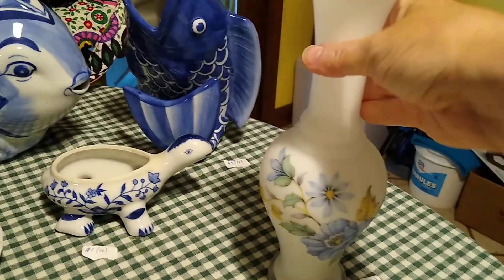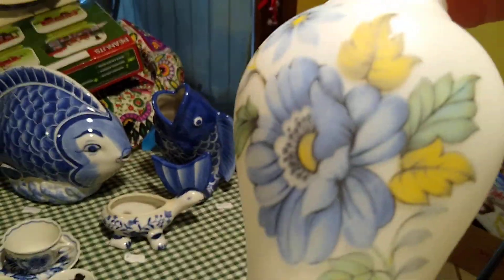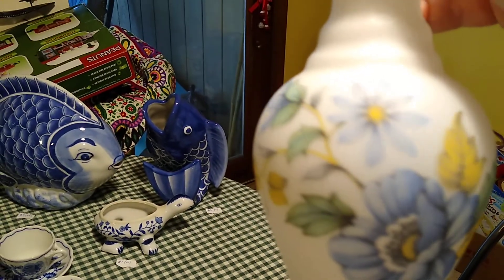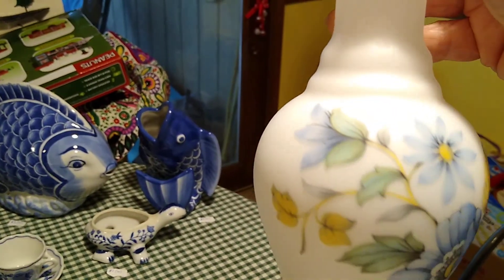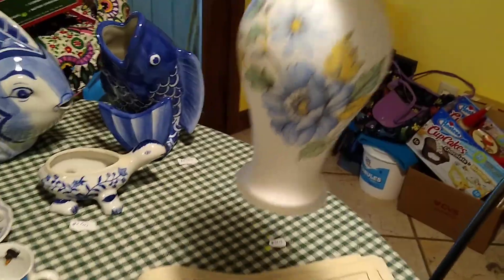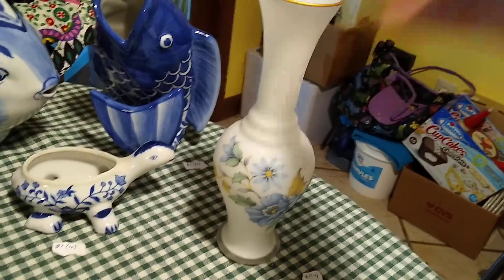The little milk glass vase with blue flowers — I believe it's just an applied flower, not sure if it's hand painted. I paid a dollar for that and it sells for about ten dollars.